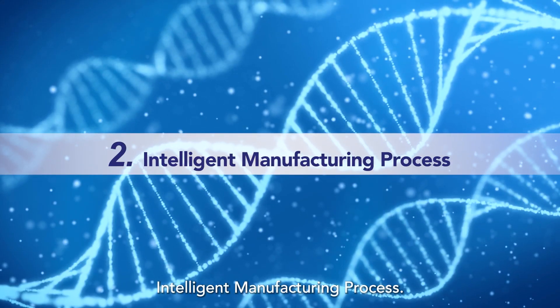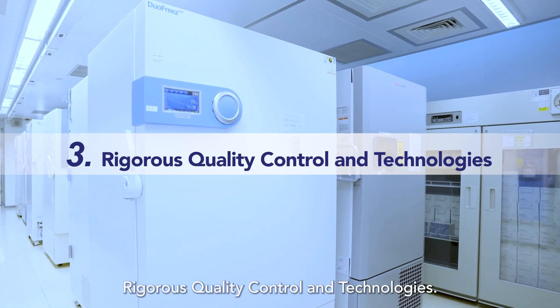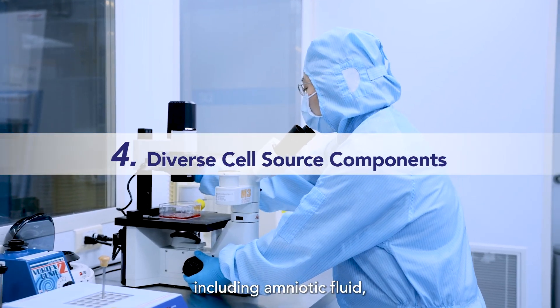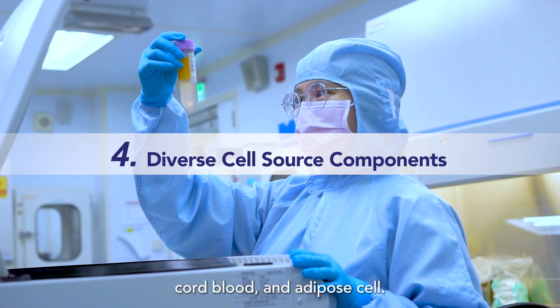Our intelligent manufacturing process, rigorous quality control and technologies, and diverse cell source components — including amniotic fluid, umbilical cord, cord blood, and adipose cells — set us apart as the leading brand in exosome technology.